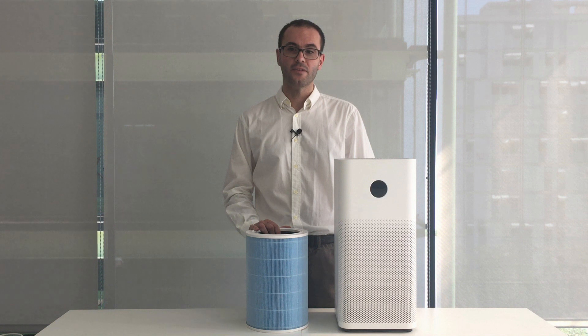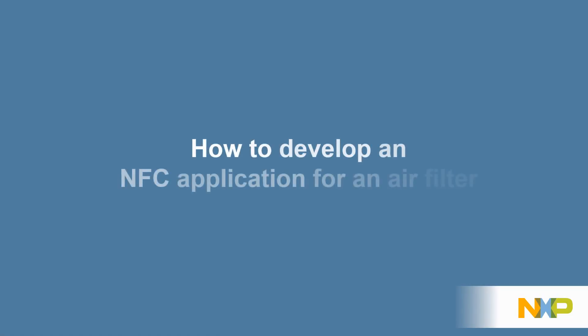Continue watching the second part of this video to discover how to build an NFC application for your air filter with NXP solutions. At NXP, we provide all you need to develop your own NFC application for an air filter.